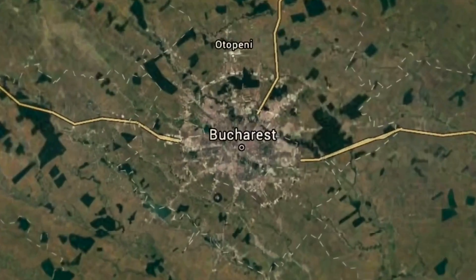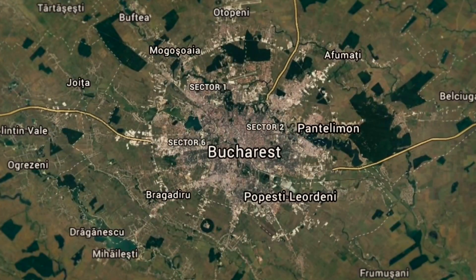We already mentioned that we are in Bucharest. Some of you watching may not know where that is — it's actually in the southern part of Romania. There are almost 2 million people here in the city and in all of Romania there's about 20 million.